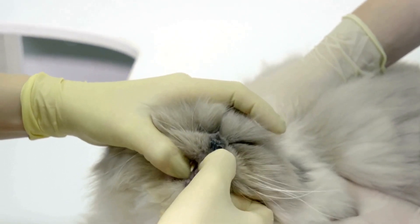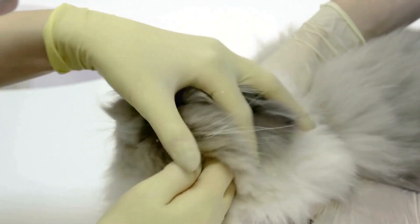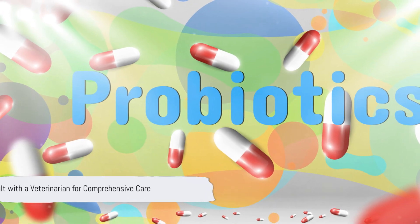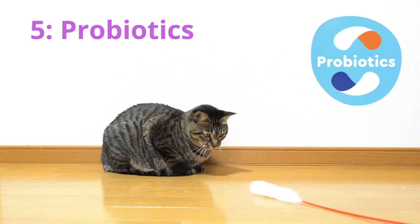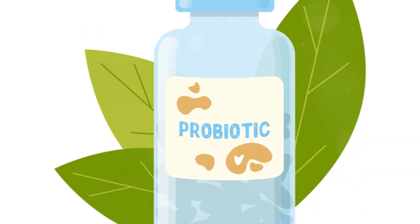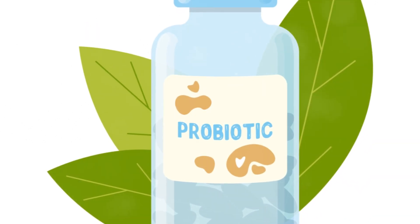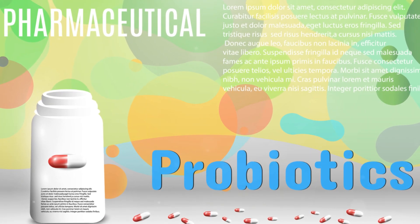Some cats might have specific dietary needs or restrictions, and what works for one cat might not necessarily work for another. Superfoods can be a powerful tool in managing kidney disease, but they're not a replacement for veterinary care. Always consult with a veterinarian to create a comprehensive management plan, which can include a combination of diet, medication, and regular check-ups.